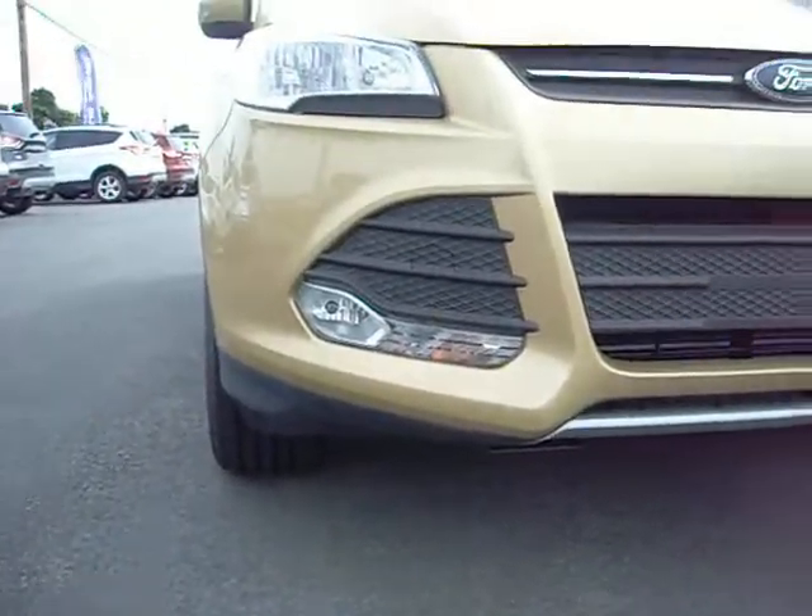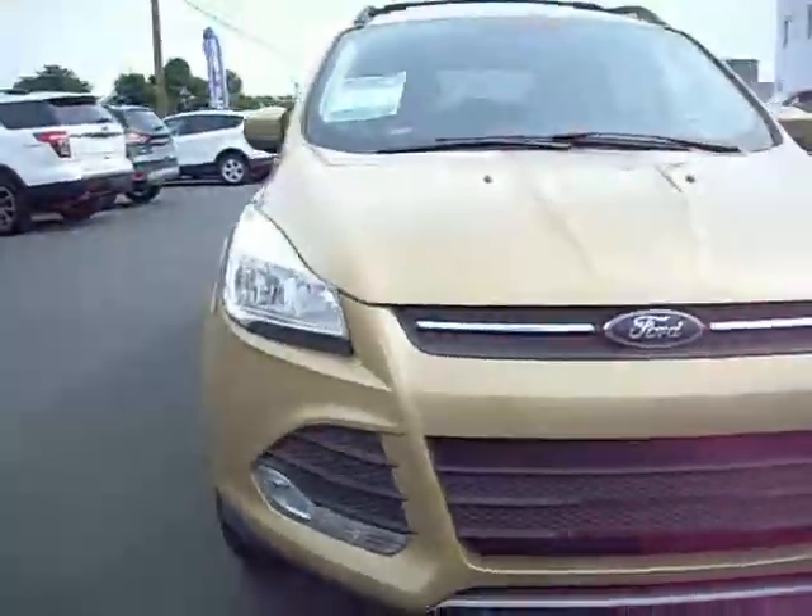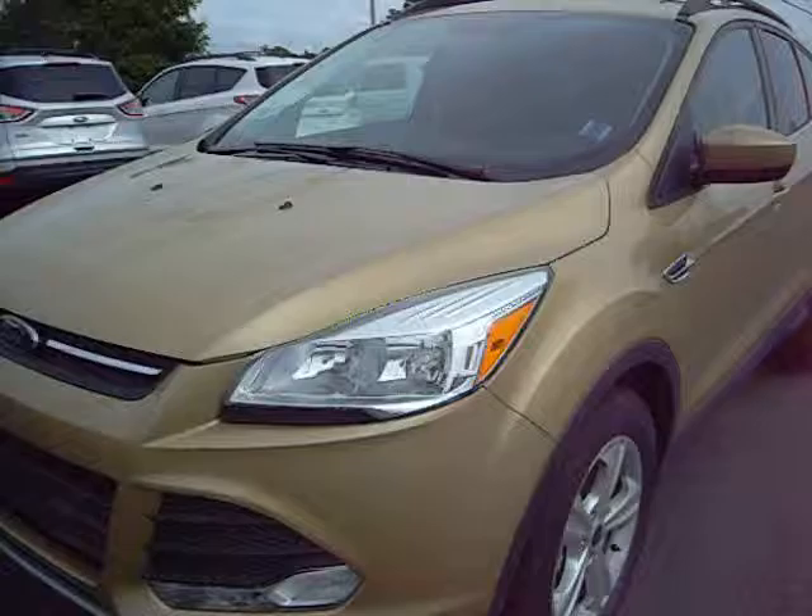Beautiful crystal cut fog lights are in the front to show the way on foggy days. Around the side we see the smoothest lines of this vehicle.